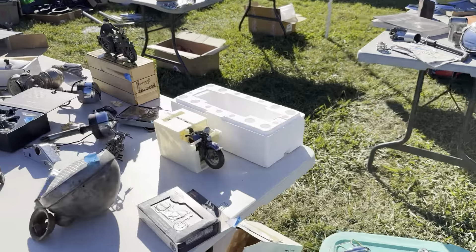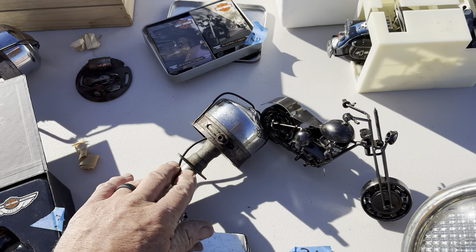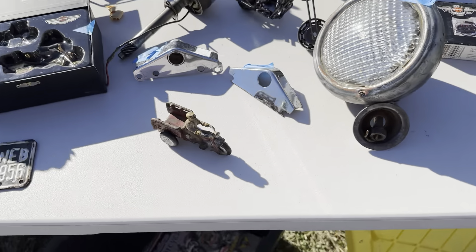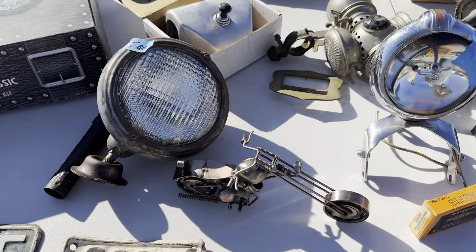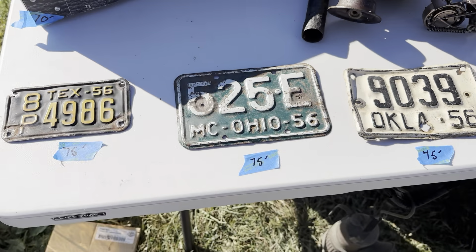All right, we are looking at this — this would be a big twin, ready to go. Seventy-five dollars on the headlight. Looks like got some tags here.